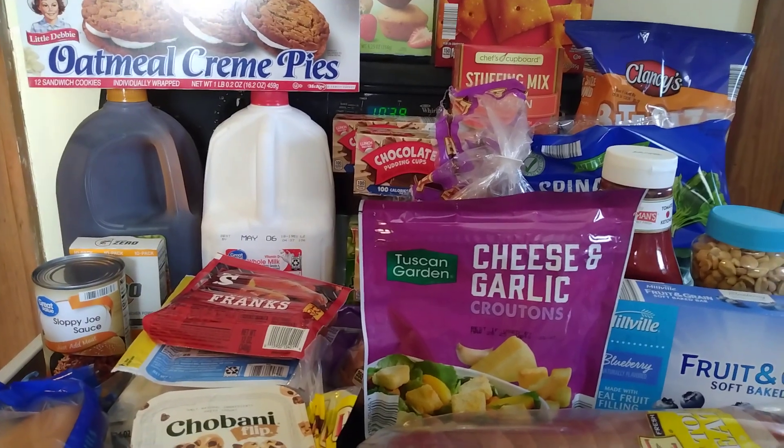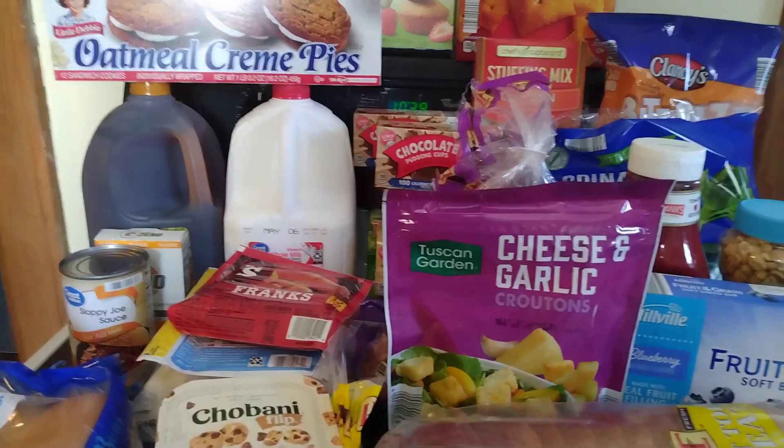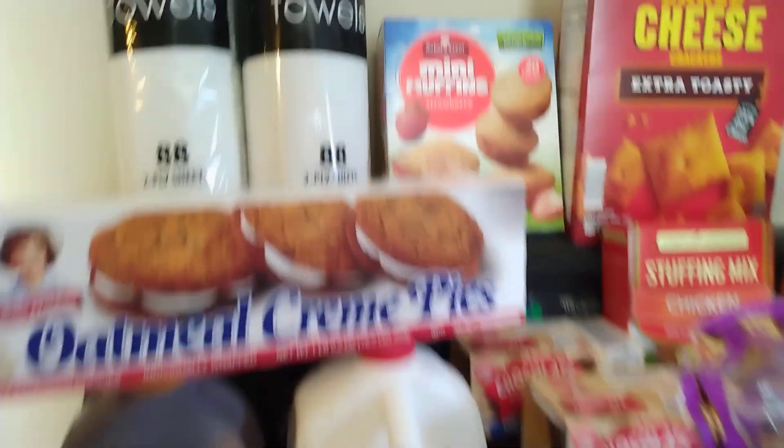Good morning! I have a shopping haul to share with you. I went to Walmart, I went to Dollar General, and I went to Aldi, so I will get started with the Walmart portion.